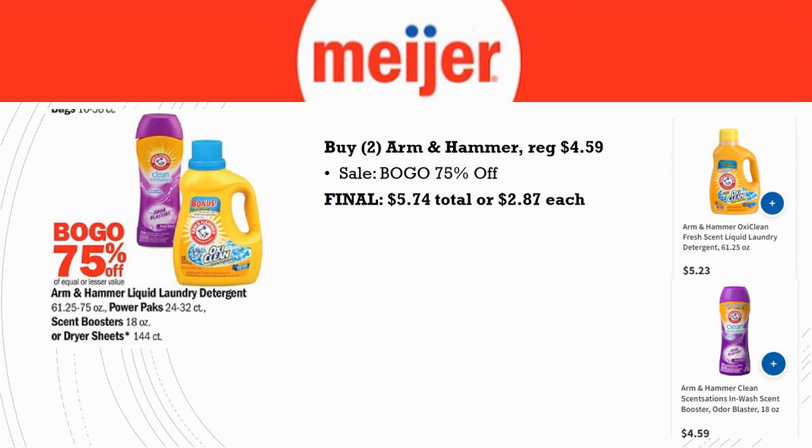We also have a deal on Arm & Hammer products — you can pick from power packs, liquid laundry detergent, or scent boosters. The scent boosters are the cheapest at $4.59, and it's buy one get one 75% off. Grab two scent boosters and your final cost is $5.74 total, or $2.87 each. If you want the liquid laundry detergent it's $5.23 so prices vary. You can mix products — just know the cheaper item is the one that's 75% off.